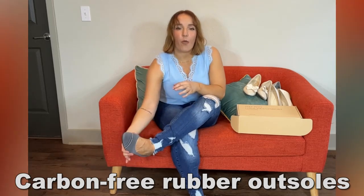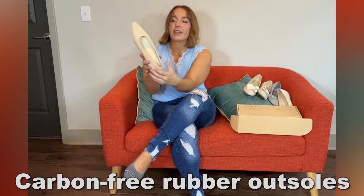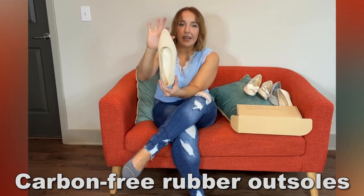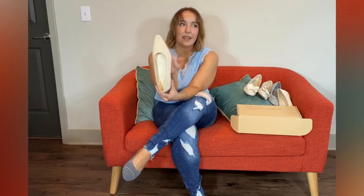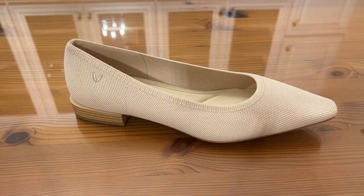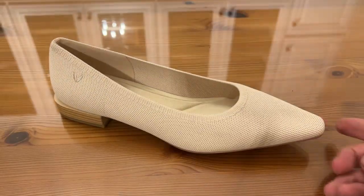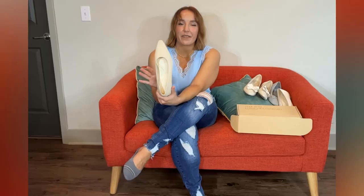It also has a very wide toe box. Look at these — this shoe has that classic pointy design. It screams elegance. It's so trendy, but so often those designs will pinch your feet. It really, really hurts.